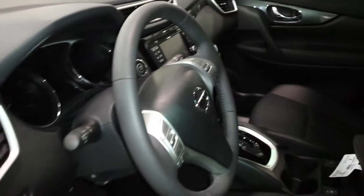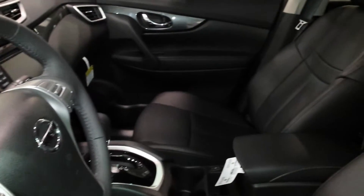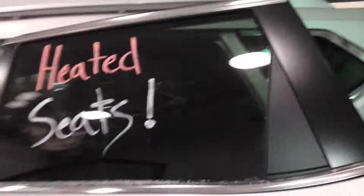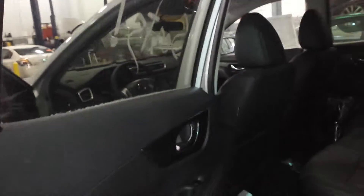It has the heated leather seats, navigation, the around view monitor. Does have heated side mirrors as well since it is a little frosty out today. It does also in the back have the rear AC and heat vents.